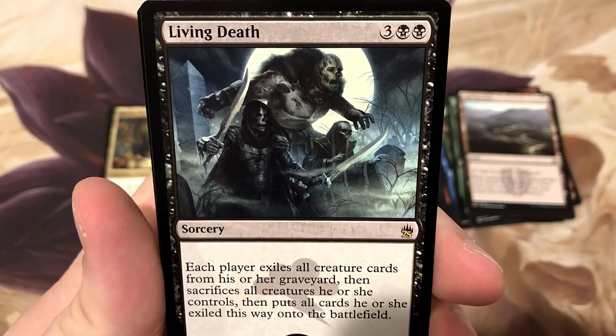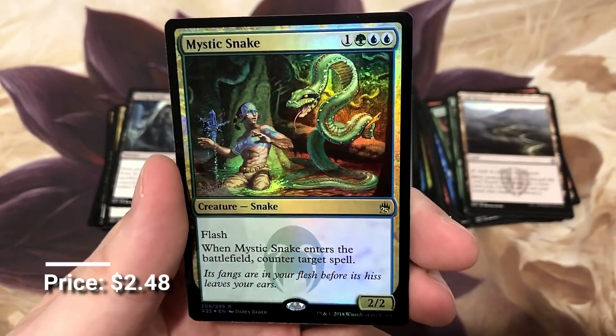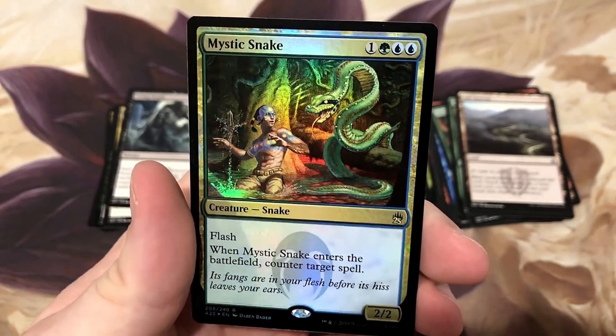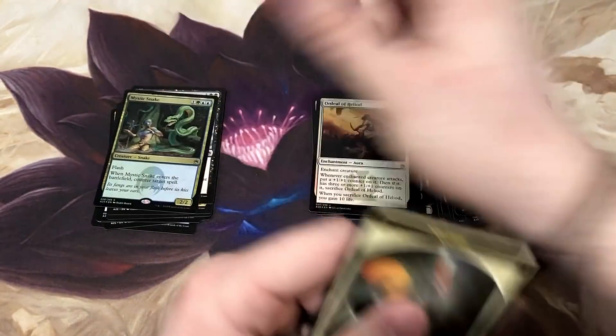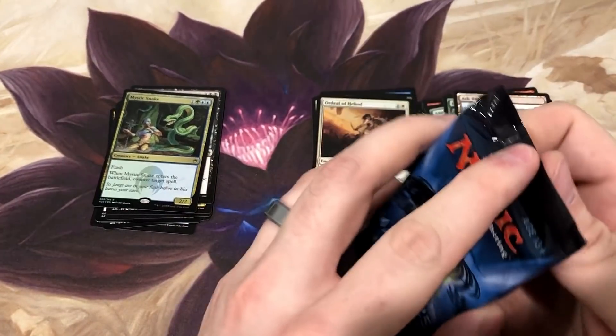We got a Mystic Snake rare foil - look at that guy! The foil again is just so good with this set. We got our first foil rare. That's another pretty useful card; it's fun to have a counter spell with a body.